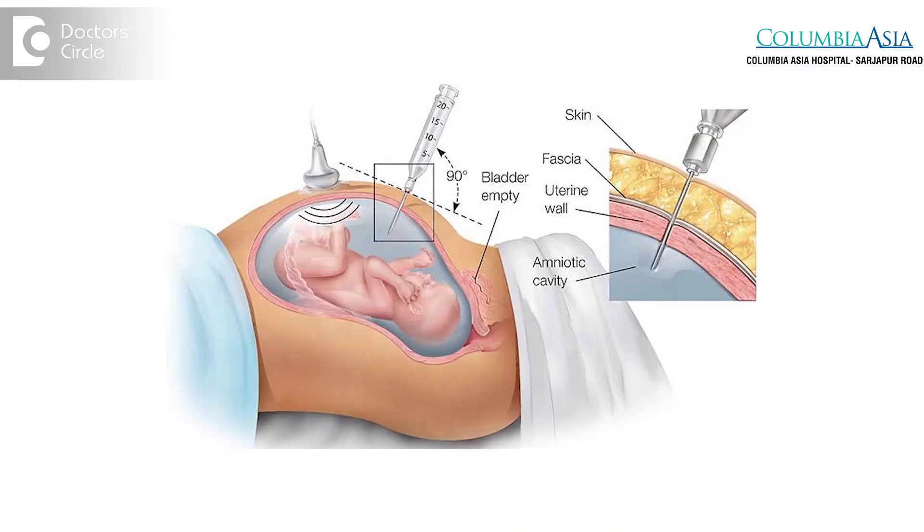In amniocentesis, we put a needle into the uterus, take some amniotic fluid, and check for the fetal cells in that fluid to actually look at and count the chromosomes of the baby, to see if there are any chromosomal aberrations. This is an invasive test and has a small procedure-related abortion risk of about 1 in 250. So this triple marker test gives us an answer whether we should subject the woman to invasive testing or not — it only gives the risk assessment.